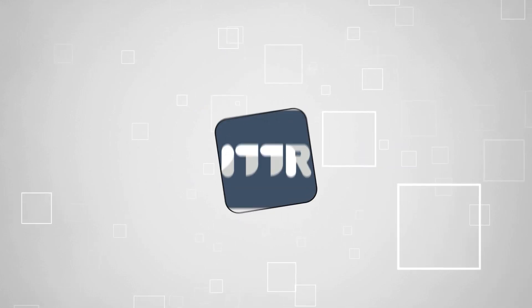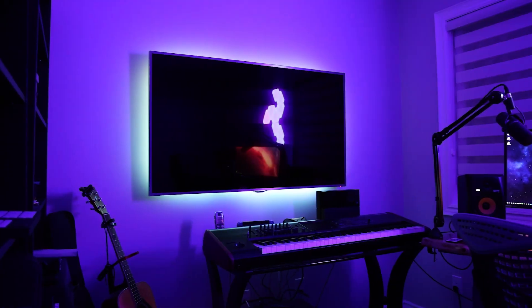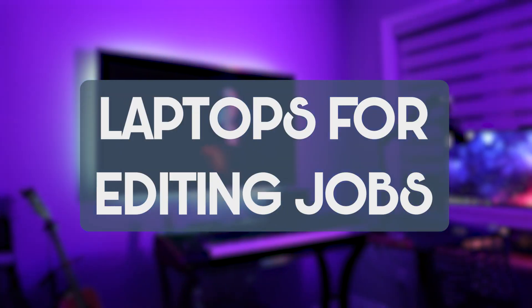Welcome back, tech enthusiasts! We're TrustedShoppyGuy.com and today we are in the tech room. In this video, we'll be sharing with you our best laptops for editing jobs.